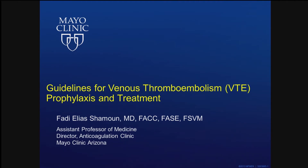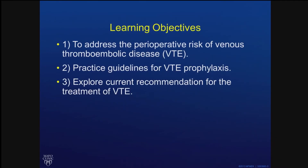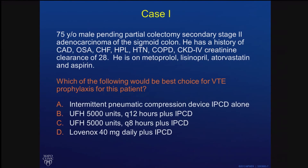I'm thinking about the best way to prevent this complication — it's really difficult. I have no disclosures, and these are my learning objectives. So let's take a case.